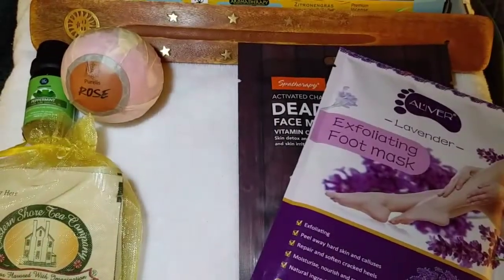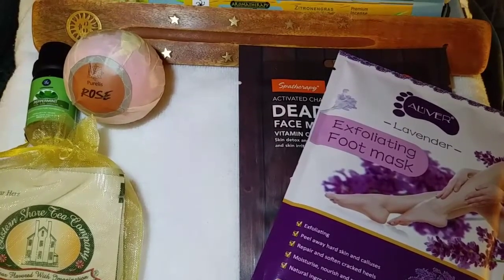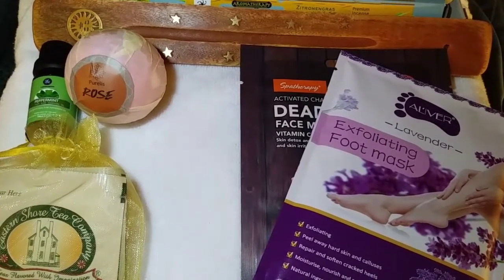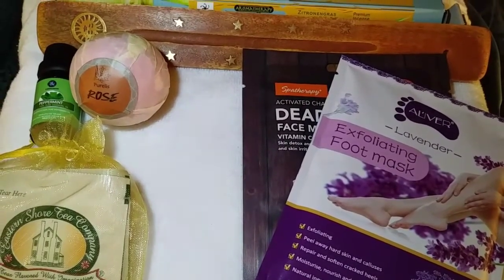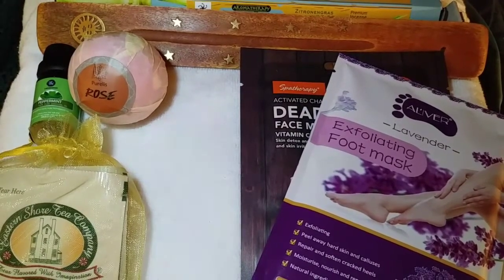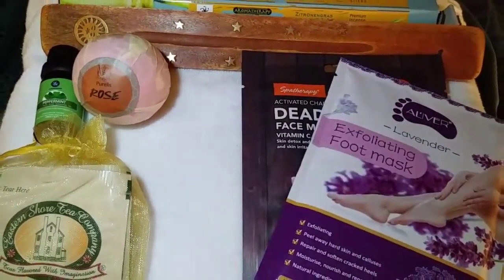Let me get some random examples from the guide. Chapped skin: Roman chamomile, pettigrain, myrrh, sandalwood. This is incredible — an incredible list of oils and uses. Chronic pain: soothing blend, wintergreen, helichrysum, peppermint, copaiba. I can definitely vouch for copaiba and pain. So this is an awesome reference guide and I can't wait to delve into that more.